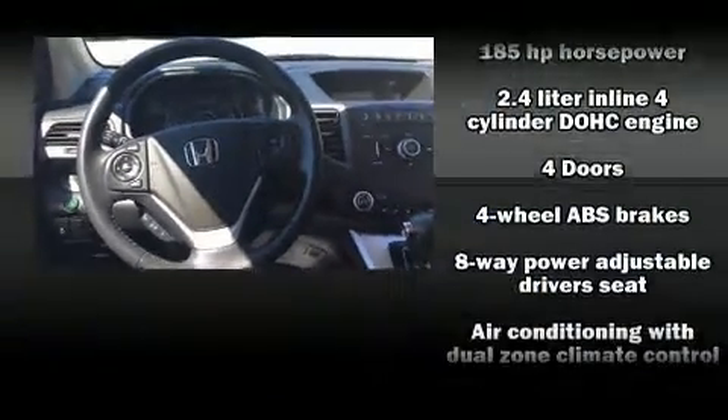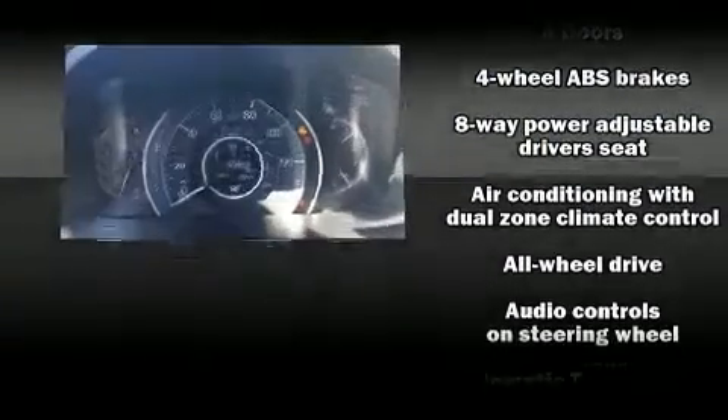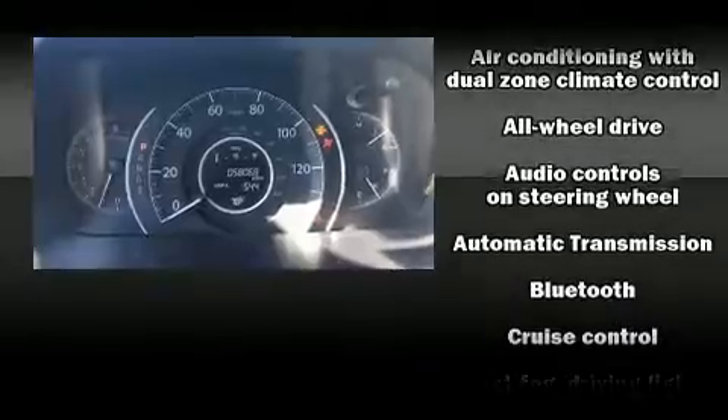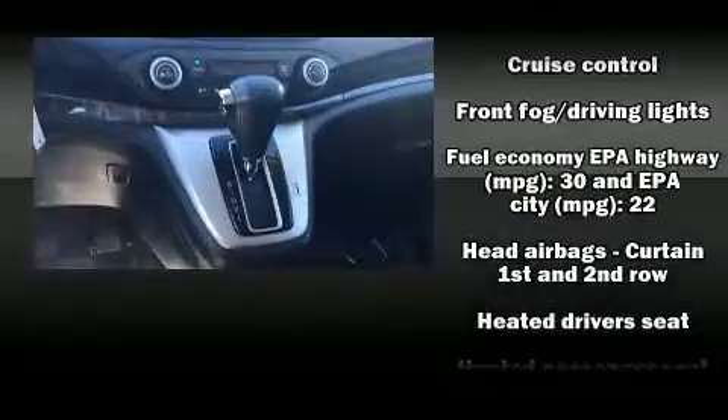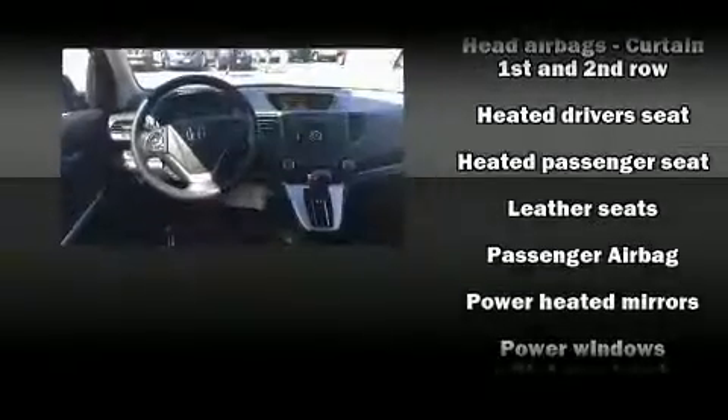Additional safety features include brake assist, ignition disabling, and four-wheel disc brakes with ABS. Electronic stability control ensures solid grip atop the road surface, no matter how challenging the driving conditions.